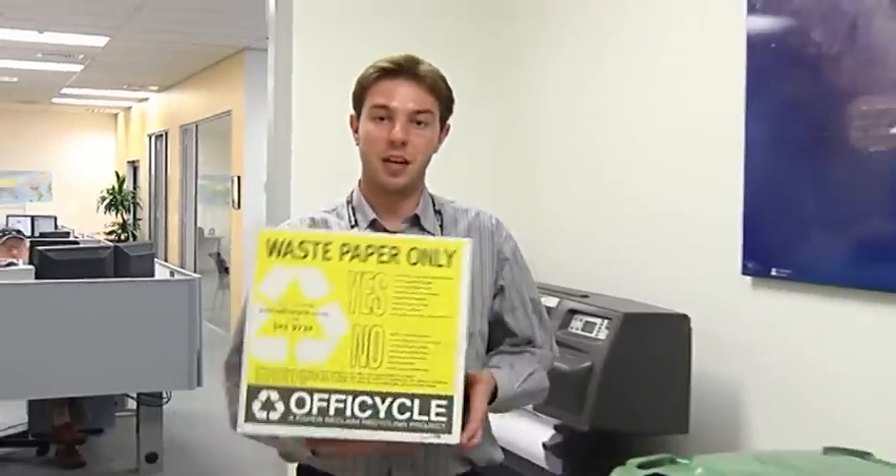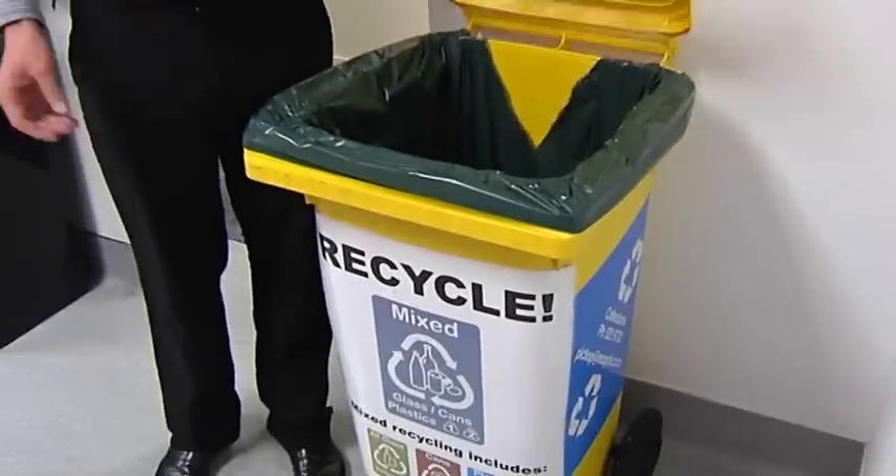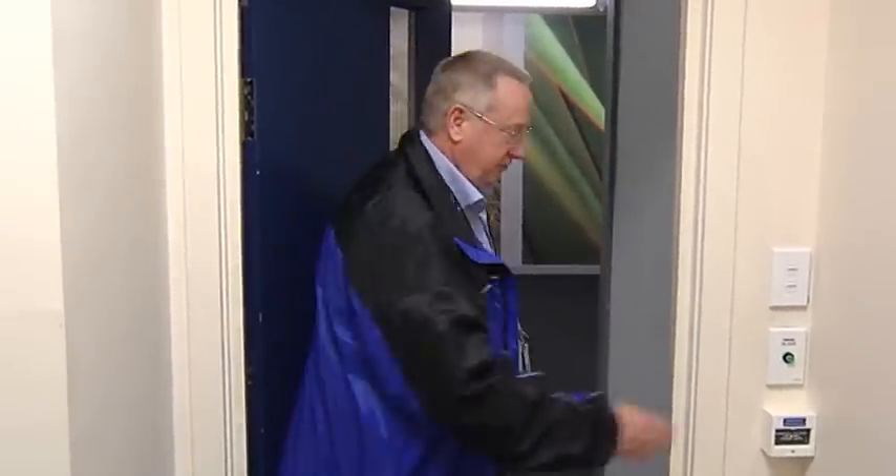Remember to recycle all old office paper. And don't forget to recycle your glass, cans, and plastics. If you're the last to leave, make sure you turn the lights off.